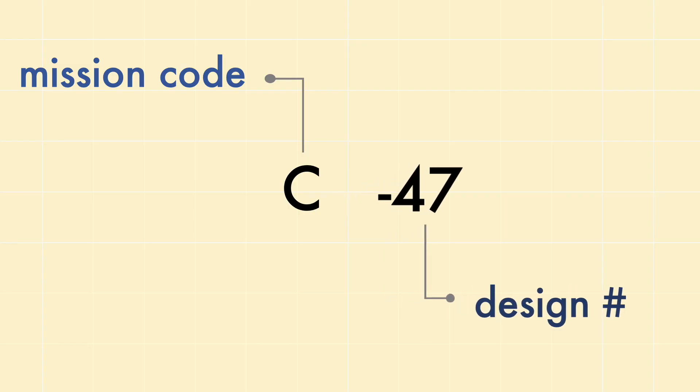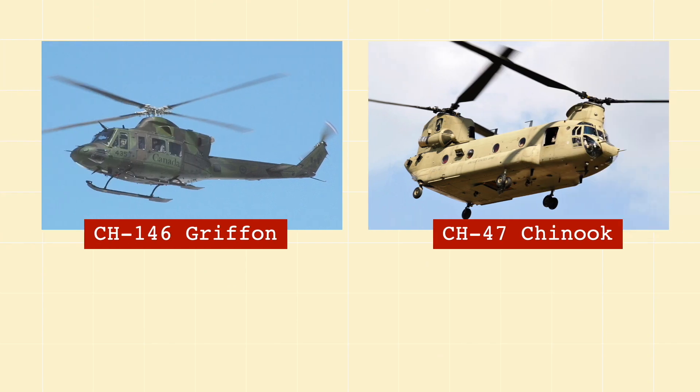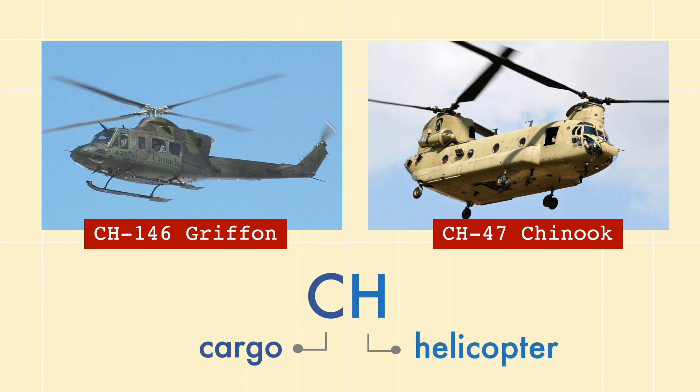For non-fixed-wing aircraft, the mission code is followed by a letter for the aircraft type. For example, the CH-146 Griffon and the CH-47 Chinook both have a cargo mission code followed by a helicopter aircraft code. Of course, there are exceptions to these rules — because the military just doesn't seem to be a big fan of following rules.